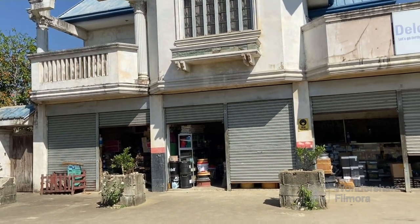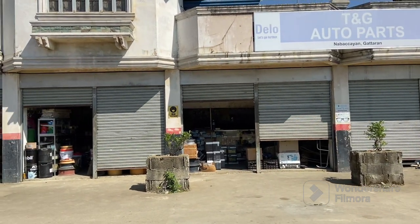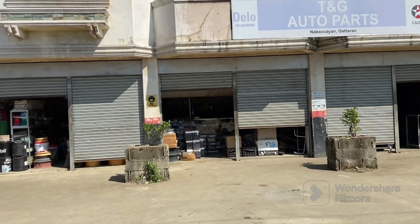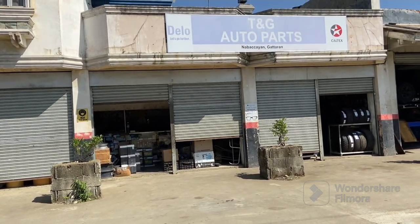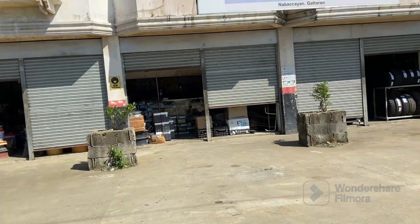This is big — it's like being in an auto parts store in the United States. I mean, it's that big. They've got everything here. This place is huge.